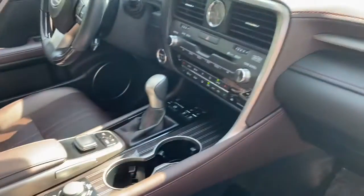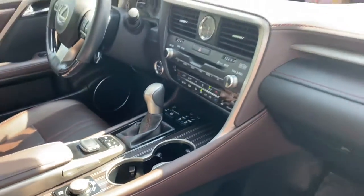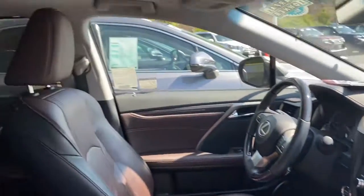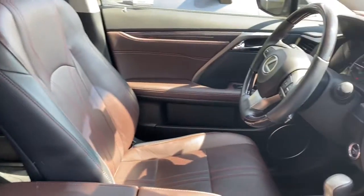What's really nice too is this pinstriped wood throughout — that's really pretty. You also have a heads up display, the full map and the larger screen, the Mark Levinson sound system, a double sunroof. You have just about everything you could possibly get on this car.